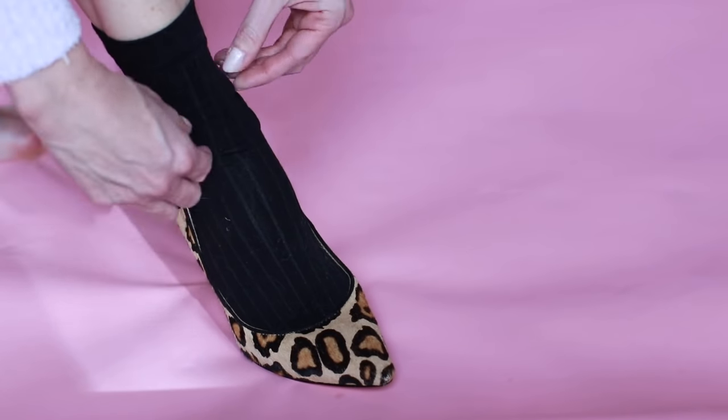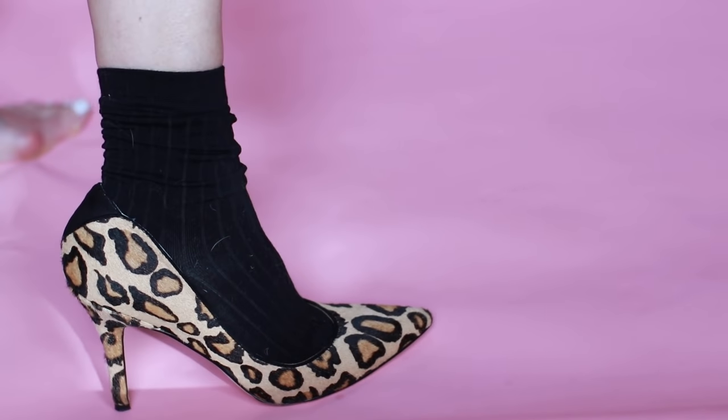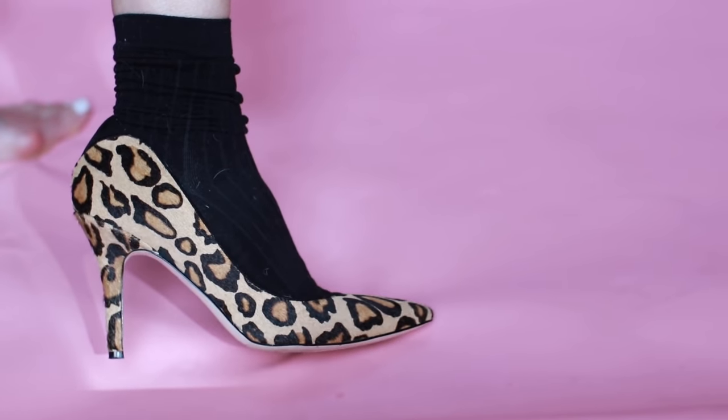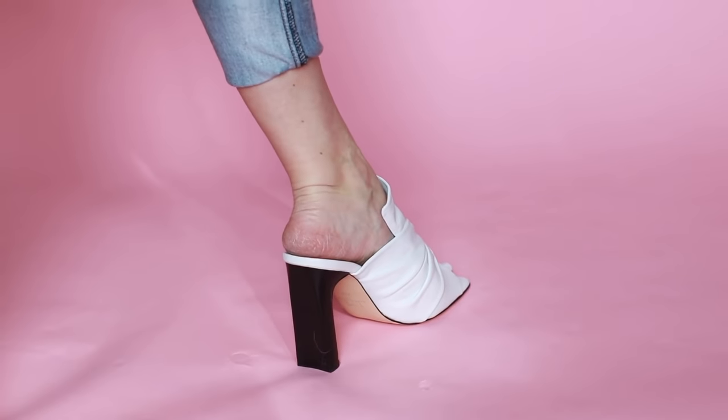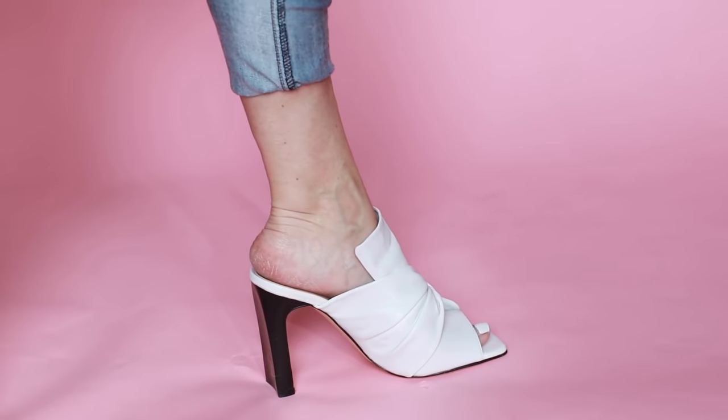Essentially, that's going to be taking a little thin sock — it doesn't have to be black, it could be white, it could be mesh. Traditionally, with a mule or a sandal or a peep toe booty or anything where toes are exposed and the back is open, you are going to wear bare feet, no socks. So that's number one.